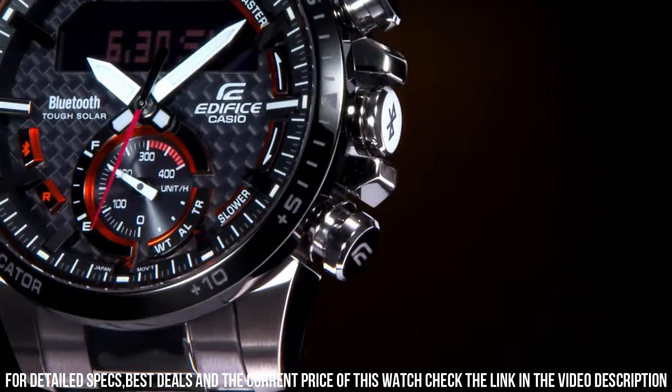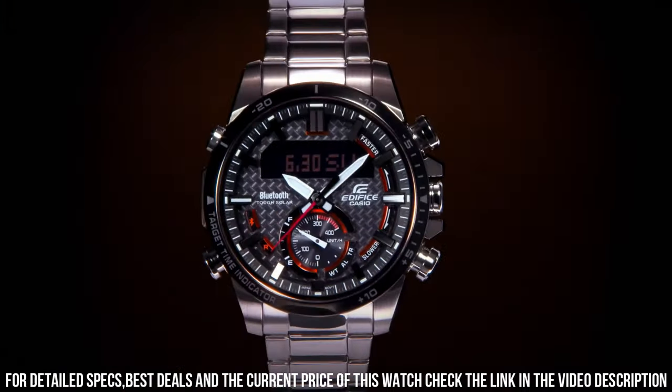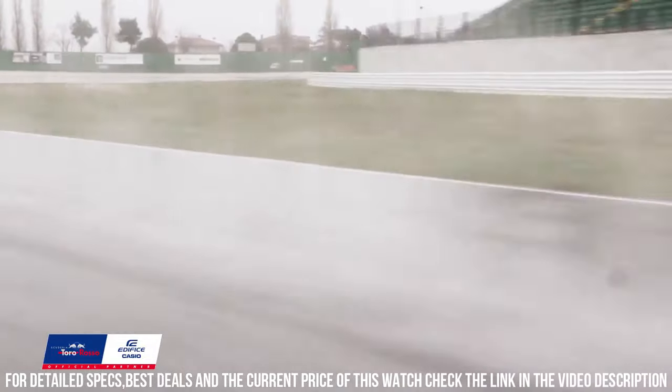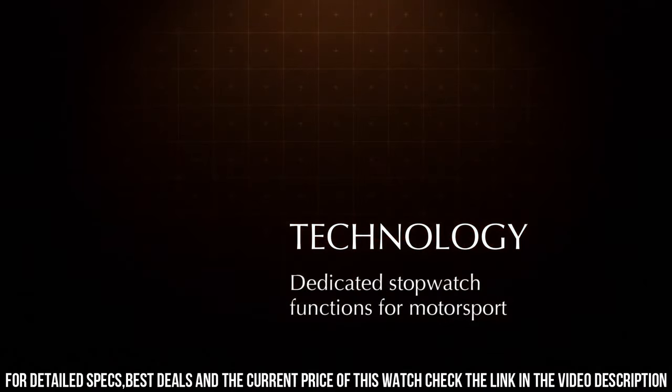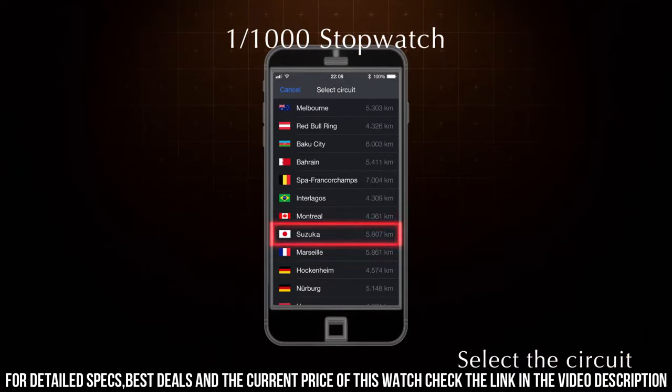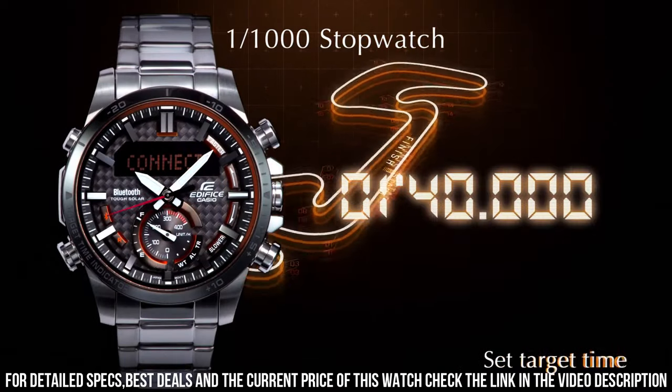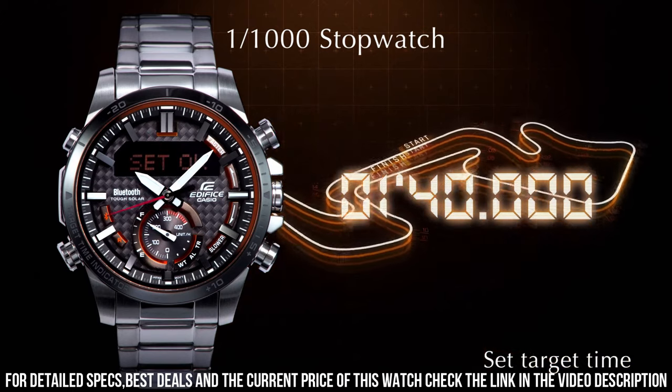The watch also includes a variety of features, including Bluetooth connectivity, world-time function, and a stopwatch. It also includes a daily alarm and a countdown timer. The watch is water-resistant up to 100 meters, which makes it suitable for swimming and snorkeling. It also features a battery life of up to two years.